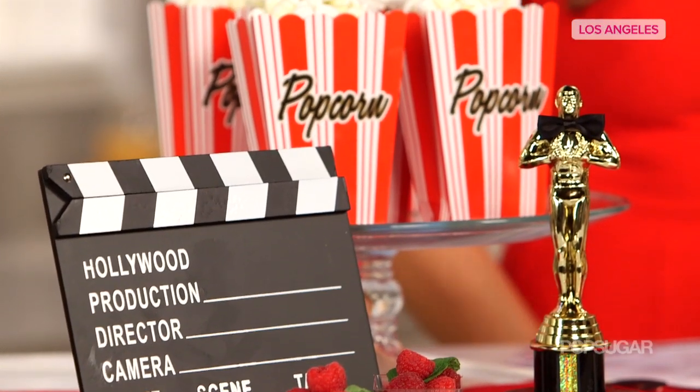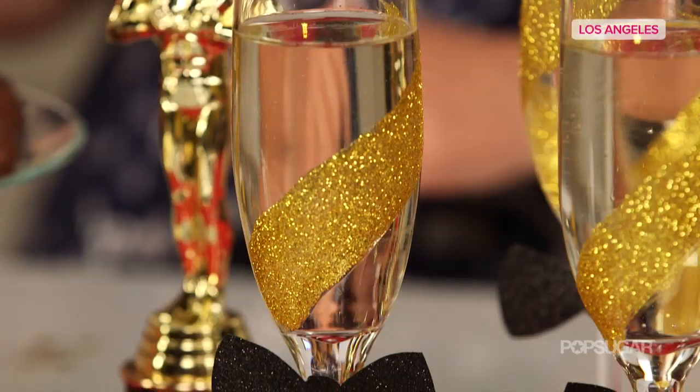They actually created this red carpet using a red table runner, which is a really nice way to showcase your food and drinks.